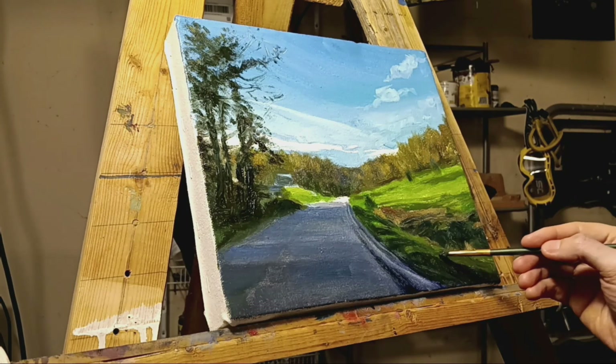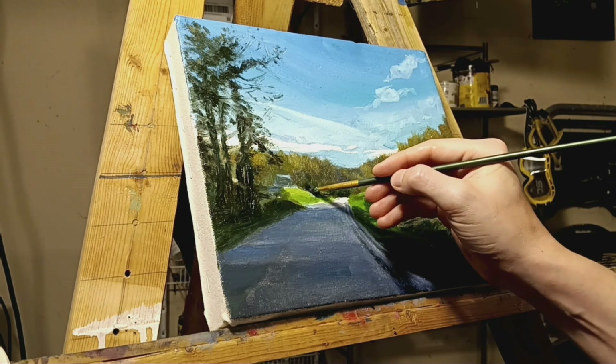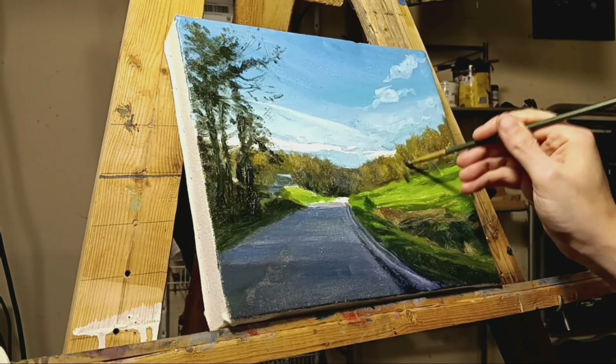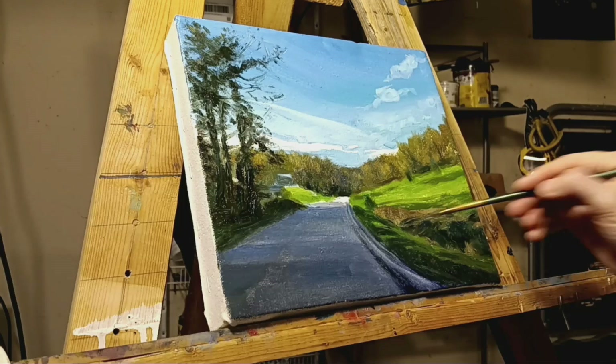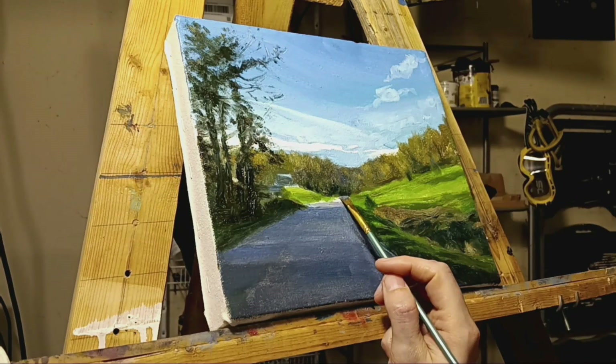I'm guessing this is quite an old road. There's a barn to the left, kind of in the distance, partially lit — apparently something casts a shadow on that barn.